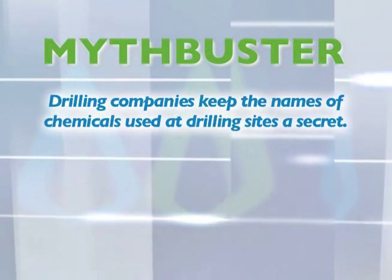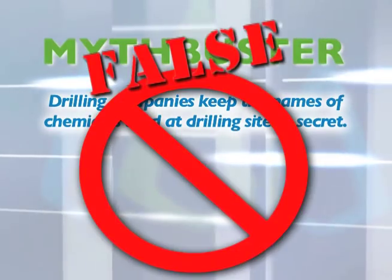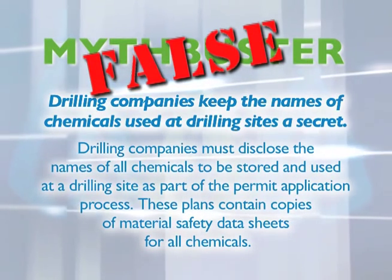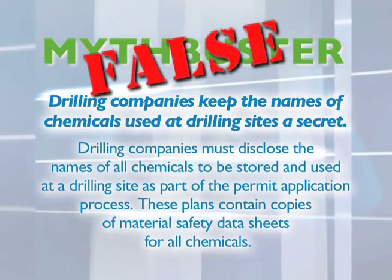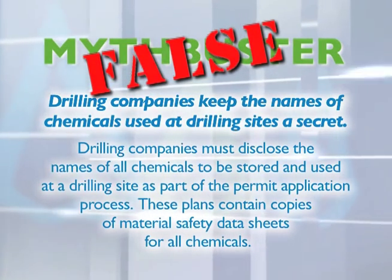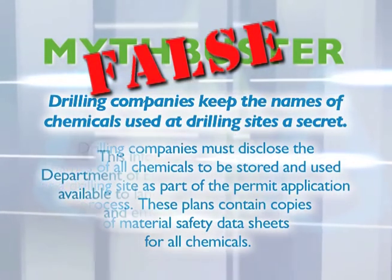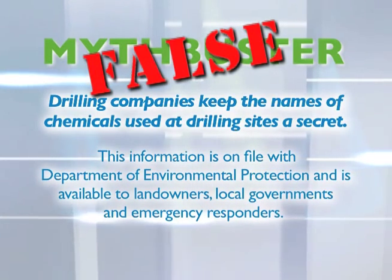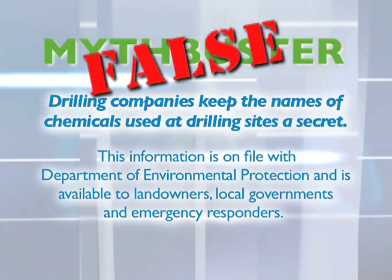Myth: Drilling companies keep the names of chemicals used at drilling sites a secret. FALSE — drilling companies must disclose the names of all chemicals to be stored and used at a drilling site as part of the permit application process. These plans contain copies of material safety data sheets for all chemicals, on file with the Department of Environmental Protection and available to landowners, local governments, and emergency responders.